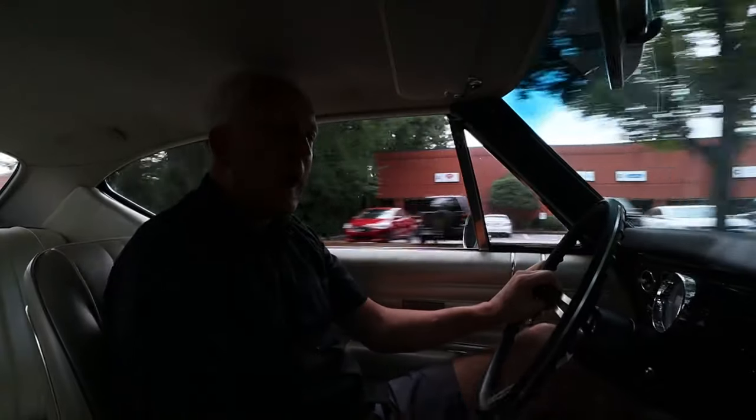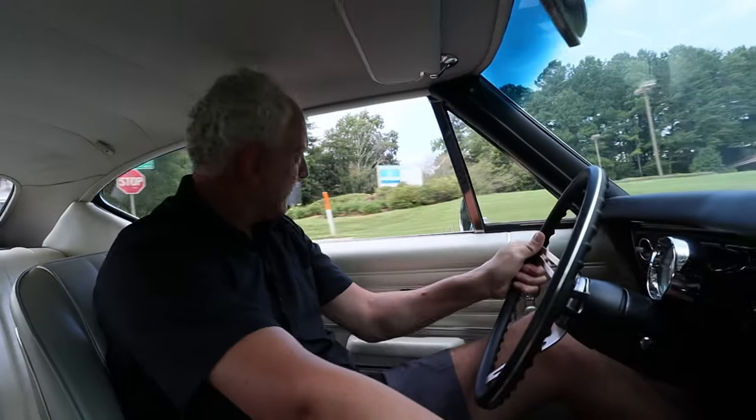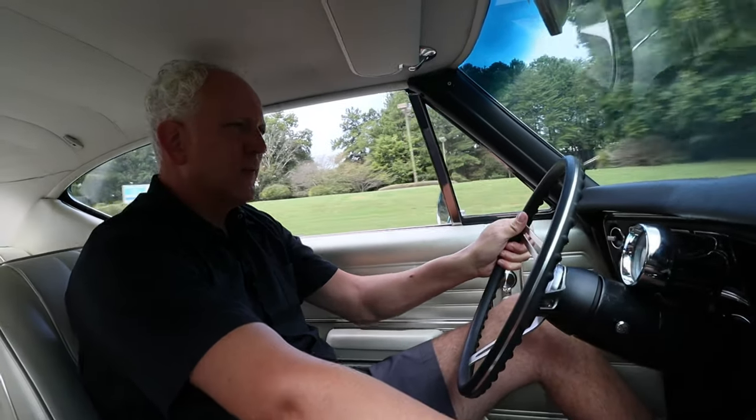We're driving the 1968 Chevrolet Chevelle 454 big block, and let me tell you, this thing is right. Absolutely smooth. The steering box is awesome. Brakes are incredible. This could very well be a daily driver, guys — no doubt. And it's just got that note. Sounds great.